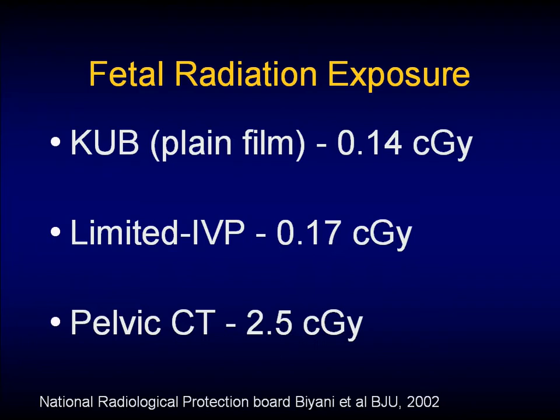A pelvic CT is about 2.5 rads. The reason a limited IVP is only 0.03 of a rad more than a KUB has to do with the shielding in a limited IVP. Despite doing three shots, you can actually decrease the radiation by shielding — this is one of Dr. Stether's studies. These numbers are taken from the Mayo Clinic in Scottsdale with their machines as a standard, but different places will have different numbers.